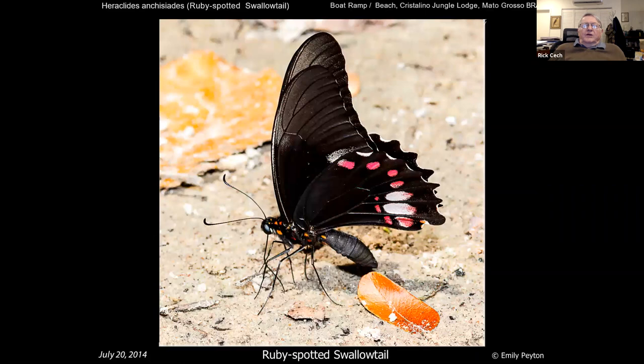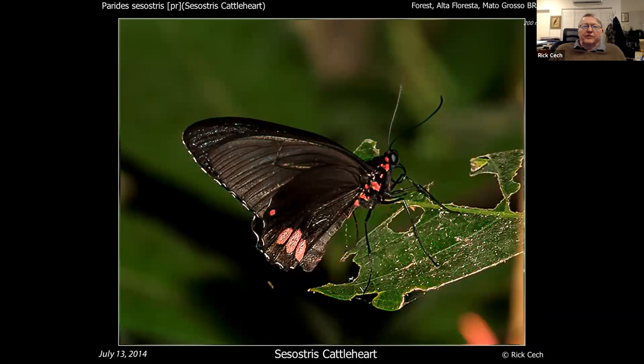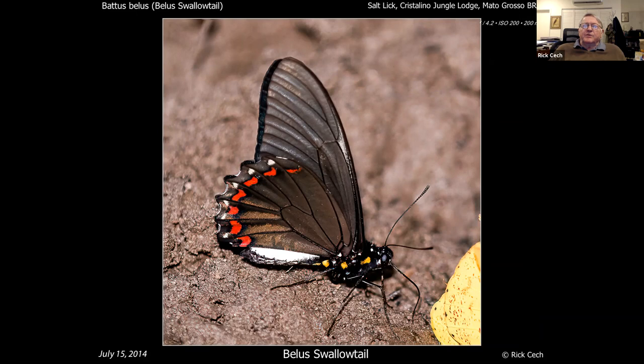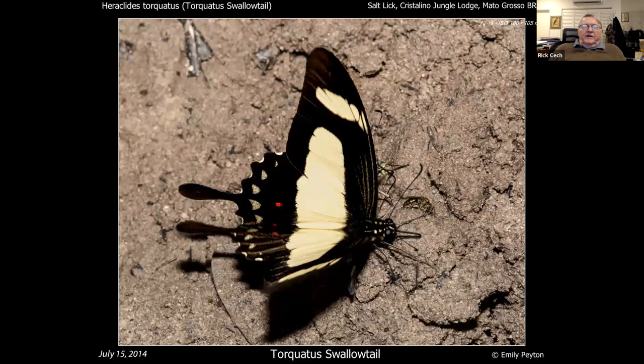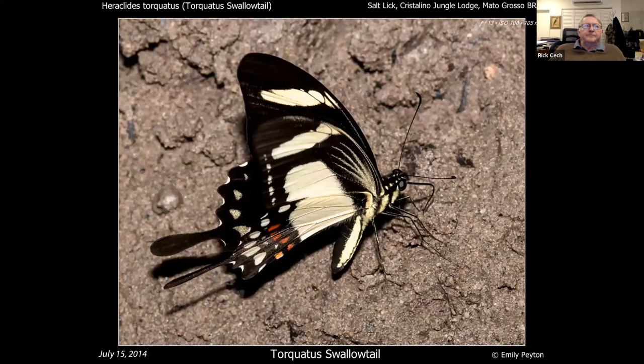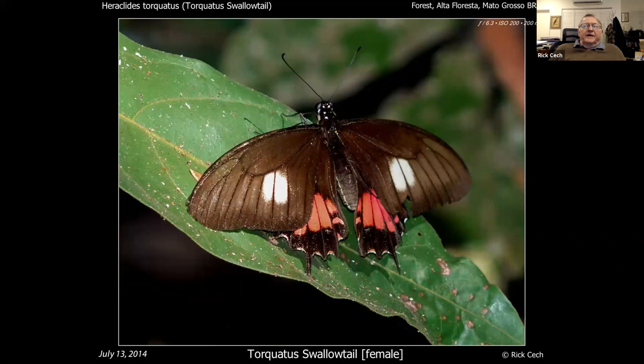The ruby-spotted swallowtail is a poisonous swallowtail very similar to what you get in southern Texas — some think it's the same species. There's also a cattle heart, which you get up to northern Mexico. The bella swallowtail is related to the pipevine and polydamus — from the top you can see some of the same iridescence a pipevine might have. One of the handsomer ones is the torquatus swallowtail — a big one, really quite pretty, almost like a designer swallowtail. And finally some torquatus-type swallowtails are poison mimics — not poisonous themselves, but they look like it to keep themselves safe.